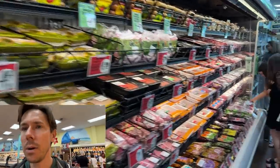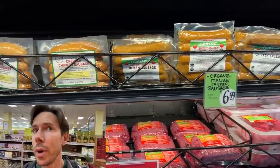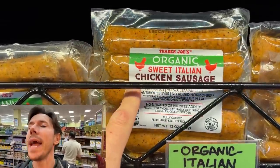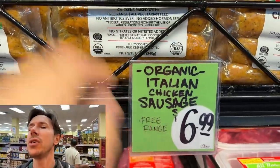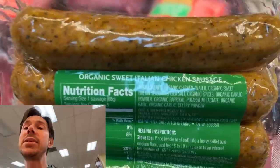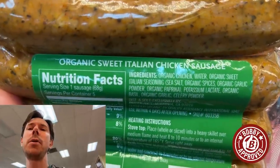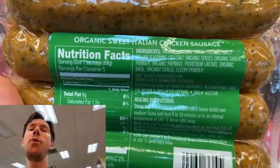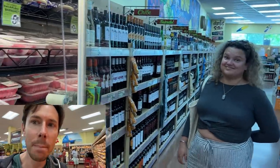Coming down to sausages for the grill, you're going to want to go organic — otherwise you're talking about GMO meat. I would go with the organic sweet Italian chicken sausage at $6.99 for the pack. Just like the beef sausages, these are clean as can be: organic, non-GMO chicken, no sugar, no mystery ingredients, no filler ingredients. All thriller, zero filler — $6.99, sold.